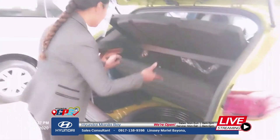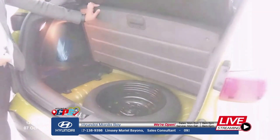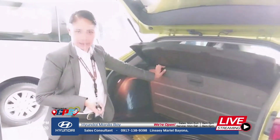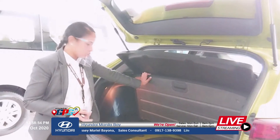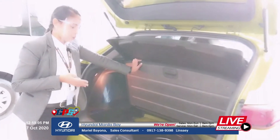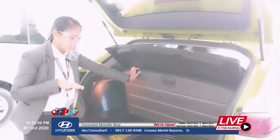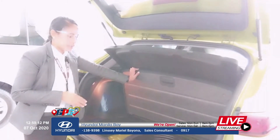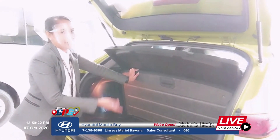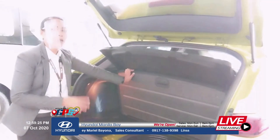Inside the trunk floor, we can see the donut-type spare tire. It's a donut type for emergency purposes only — in case you get a flat tire. With the donut spare, your maximum speed is only 60 kilometers per hour. So find the nearest vulcanizing shop, have the punctured tire fixed, and then put the original tire back. The donut is really only for emergency use.